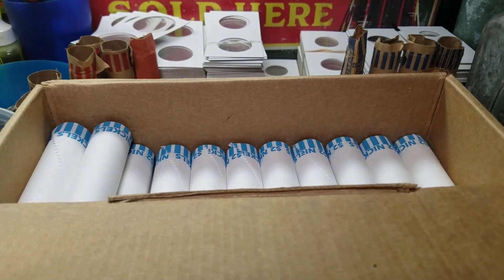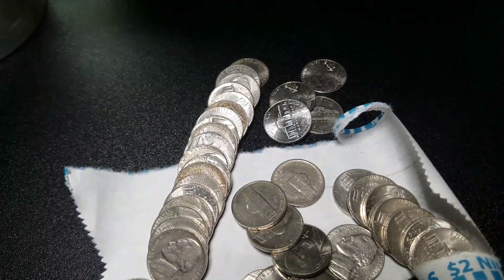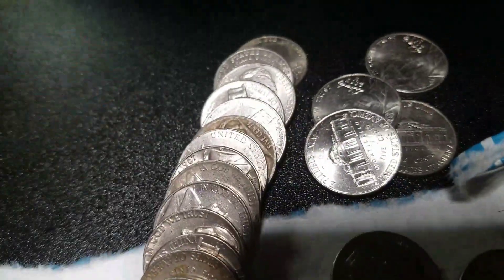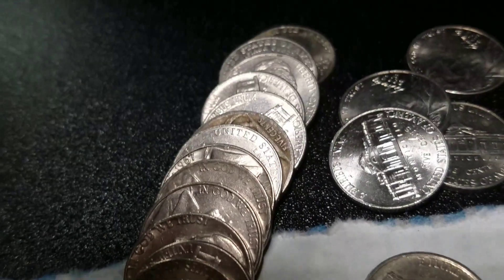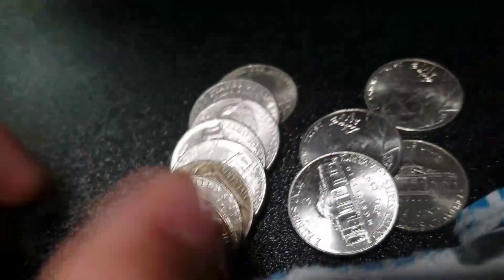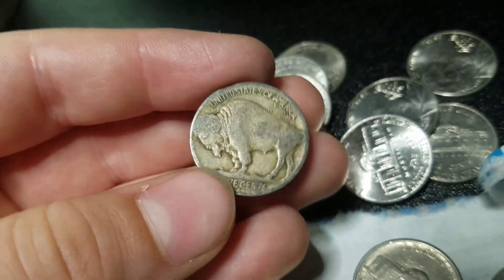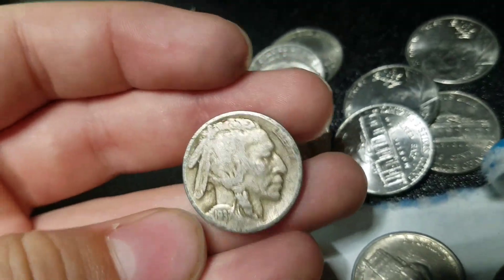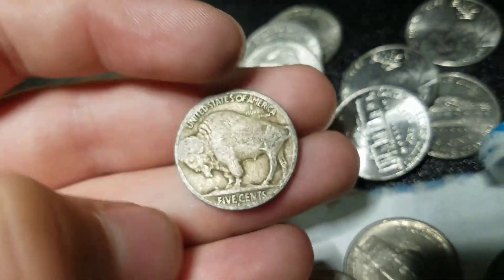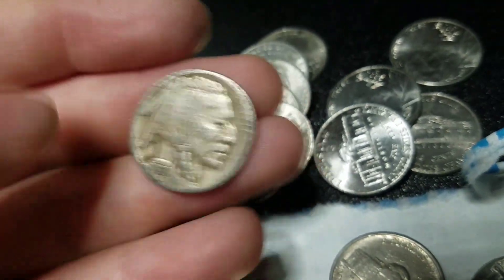We're 18 rolls in, and I literally just said this was a boring box and very uneventful. I open up the next roll, and there's a buffalo — but that's not it. It's got an S mint mark. 1937. It's in okay shape, but I'll take a mint-marked buffalo any day. And it's got a date too, so sweet. We will keep going.